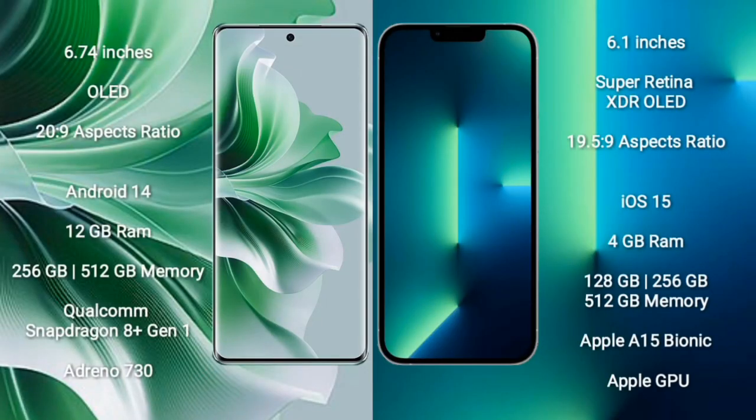OPPO Reno 11 Pro comes with a 6.74-inch OLED display and aspect ratio 20:9. iPhone 13 comes with a 6.1-inch Super Retina XDR OLED display and aspect ratio 19.5:9. OPPO Reno 11 Pro runs on Android 14. iPhone 13 runs on iOS 15.